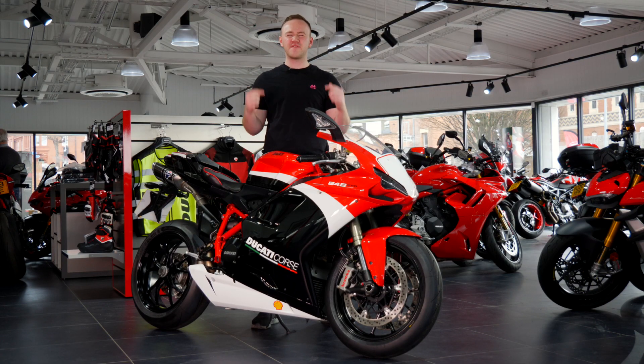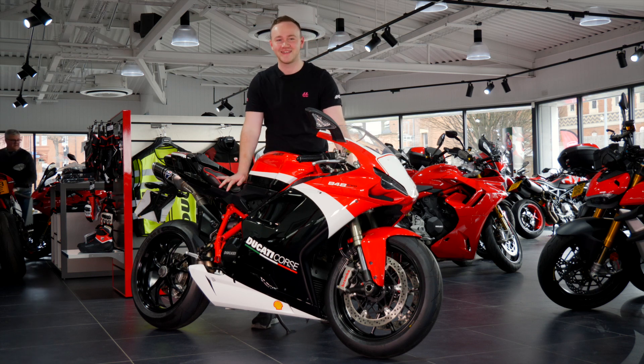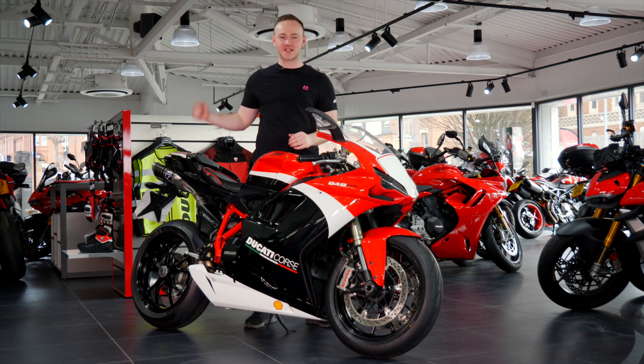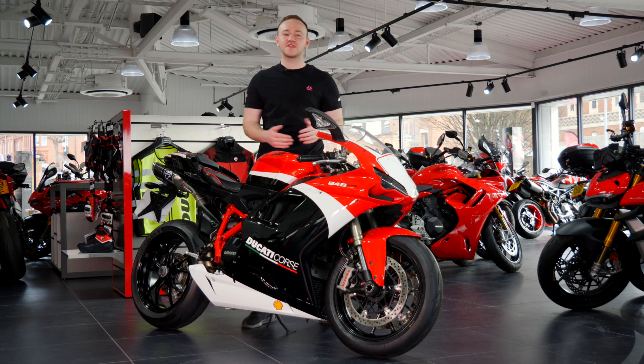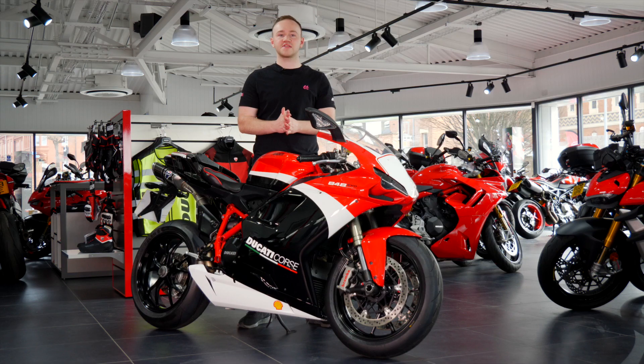848 EVO rated 5 stars by MCN and real life owners, plus this one's got the Slash Cut Termignoni's. The bike's rated 5 stars — Slash Cut Exhaust.